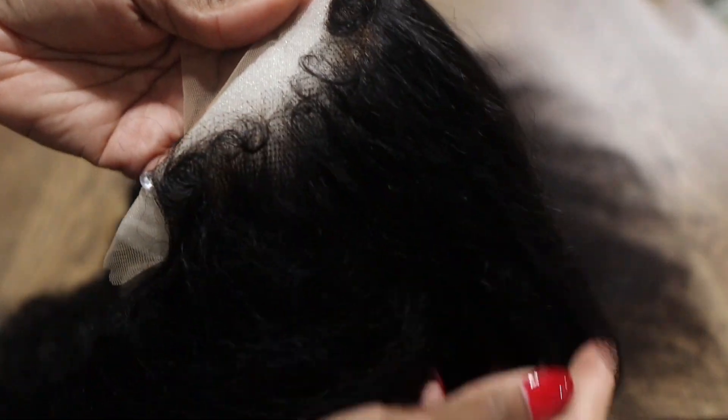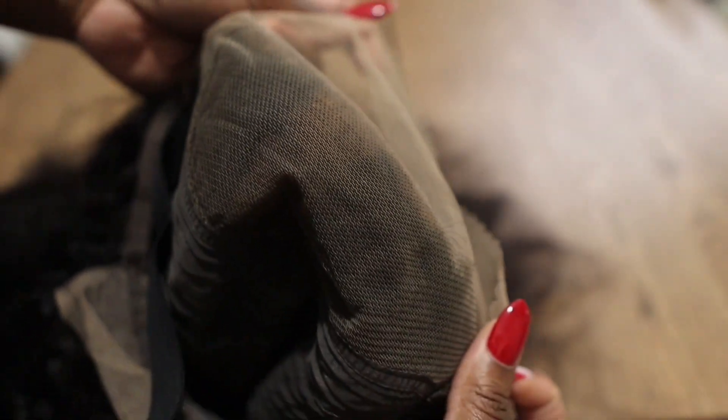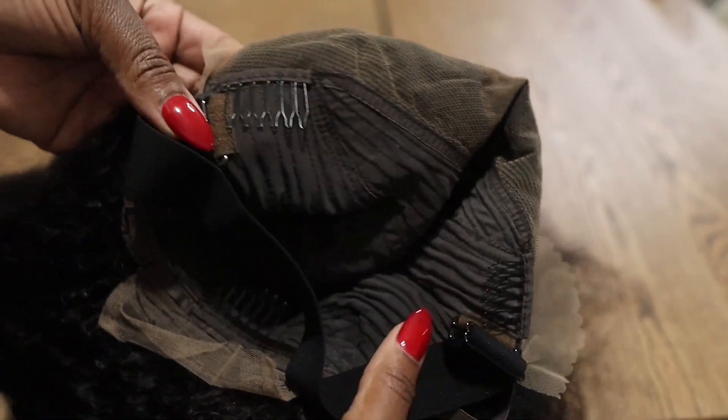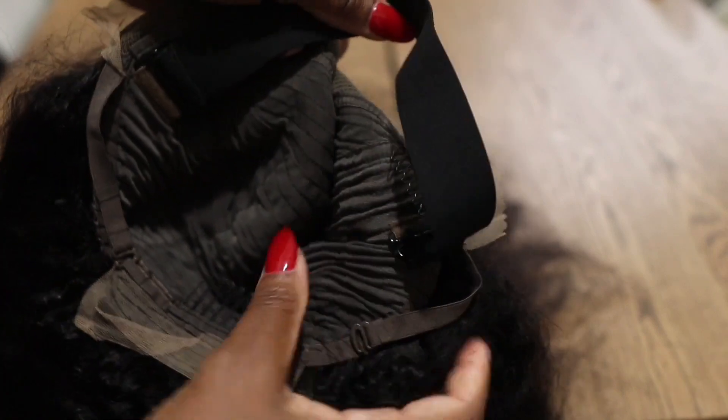This is a glueless kinky straight lace front human wig. It's 24 inches long with lace, 13 inches ear to ear, and it has a four-inch parting. It comes with the elastic net, three combs, and the adjustable straps.